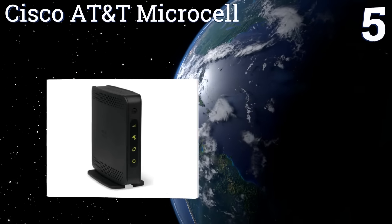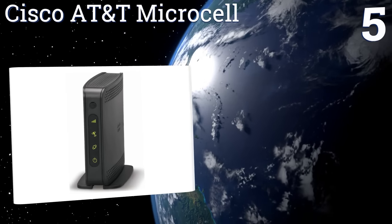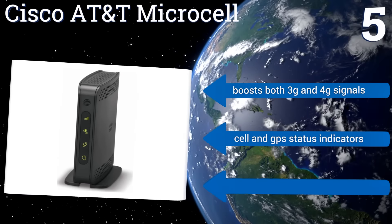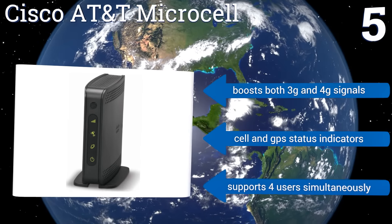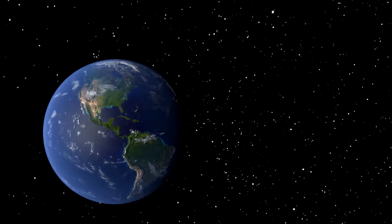Coming in at number five, the Cisco AT&T MicroCell is easily set up thanks to its detailed guide, making it a good option for those who are not so technologically inclined. It supports multiple platforms including Apple devices, but does require AT&T cell service. It boosts both 3G and 4G signals and comes with cell and GPS status indicators. It can support four users simultaneously.